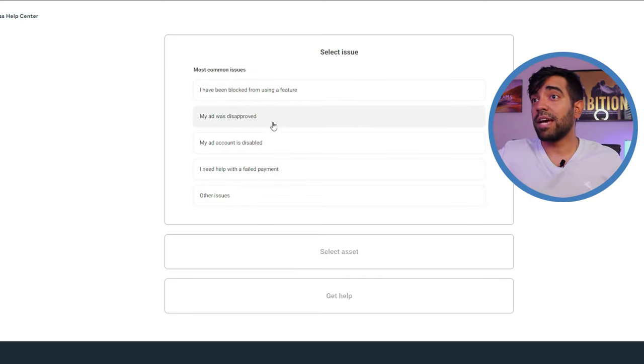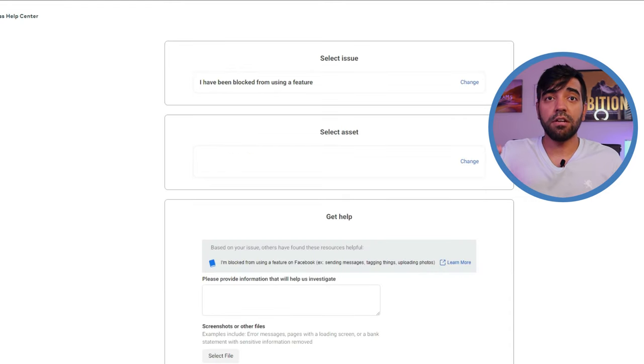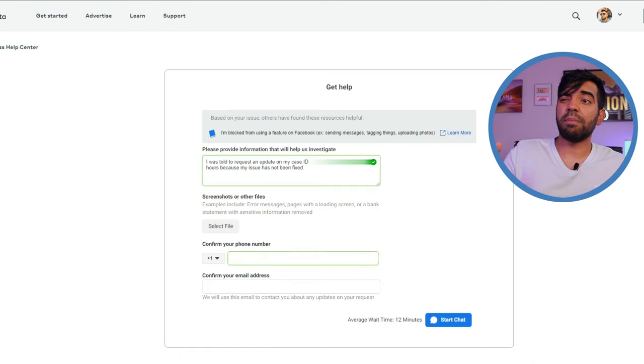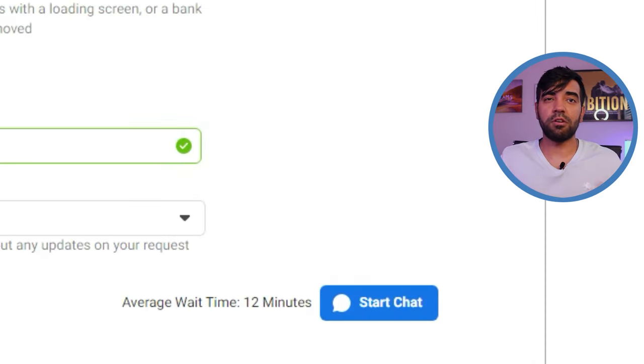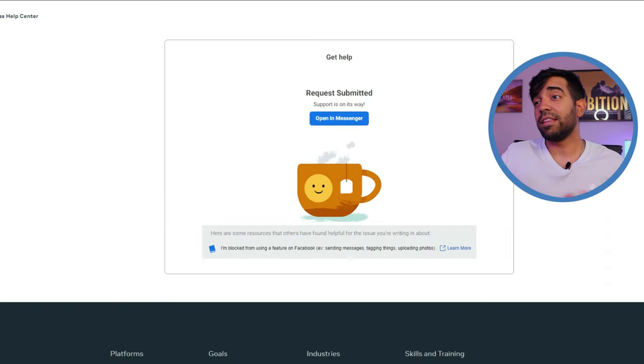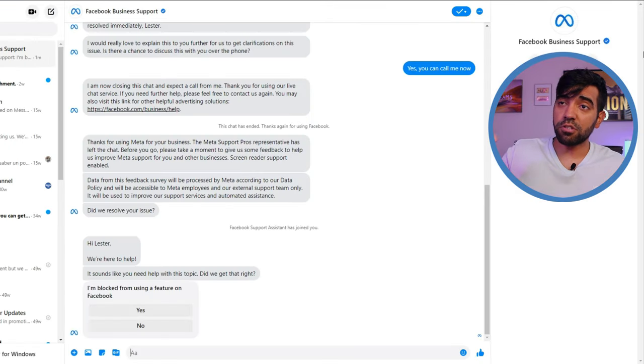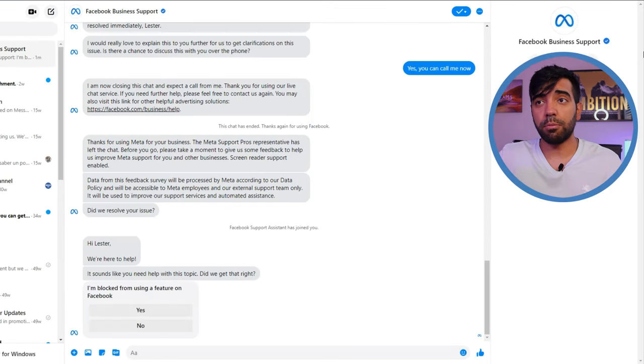In this case, I'm contacting them about being blocked from using a feature for one of my Facebook pages. In the text box, I type the issue I'm having and explain what it is. As you can see, the average wait time is about 12 minutes. Then I get a link to click to go to Messenger, where you can see my previous conversations with Facebook support about the same issues I've been having.